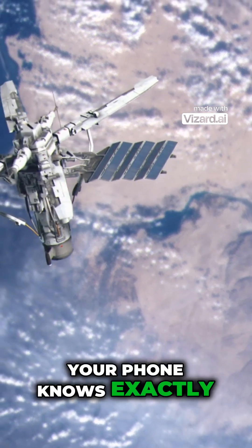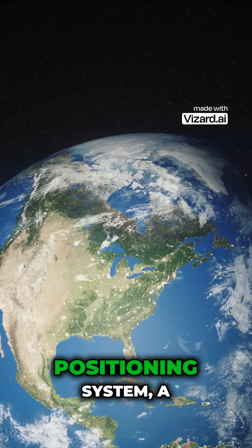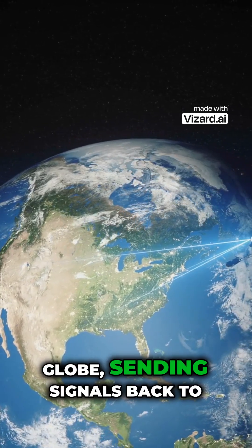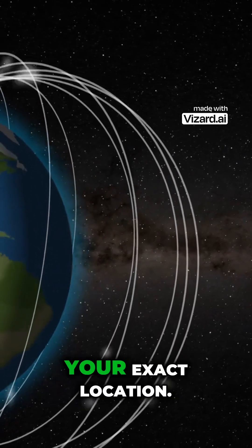Have you ever wondered how your phone knows exactly where you are, anywhere on Earth? It all starts with GPS satellites orbiting high above us. GPS stands for Global Positioning System, a network of more than 30 satellites constantly circling the globe, sending signals back to Earth. These satellites act like space-based radio towers, transmitting signals that your GPS receiver picks up to calculate your exact location.